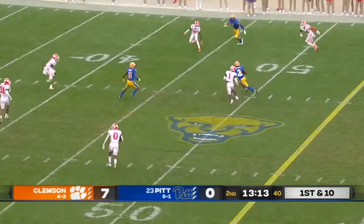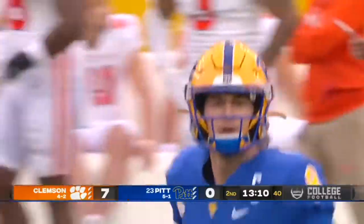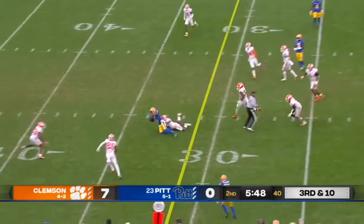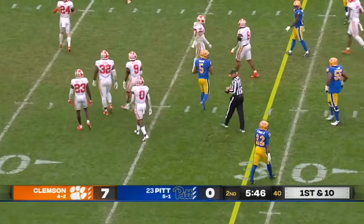Four-man rush, Pickett stepped into that throw, on target to Jordan Addison — he's thrown down at the 40-yard line of Clemson. A beautiful set and throw by Pickett, the completion for a first down to Jared Wayne.